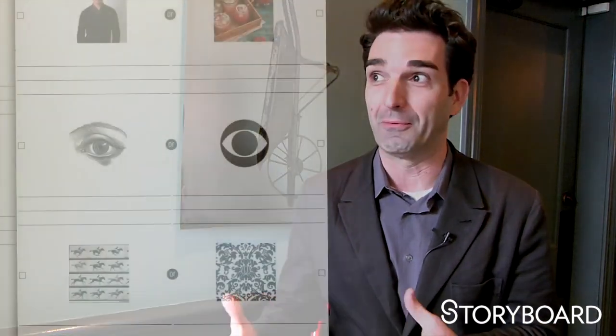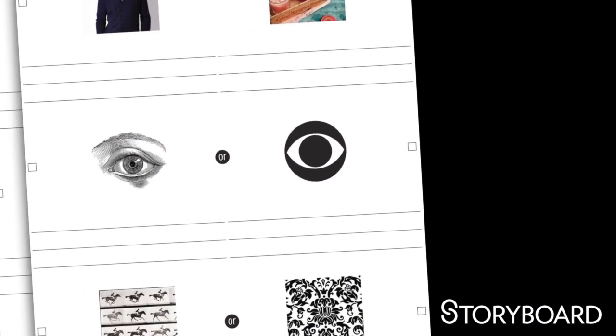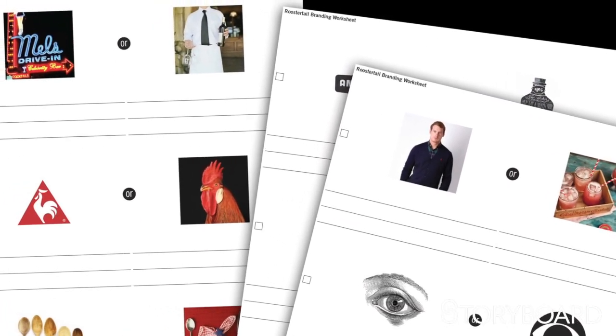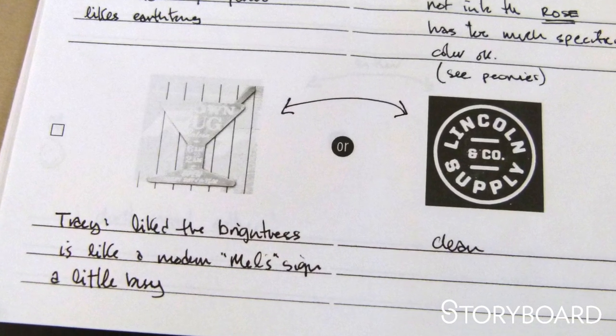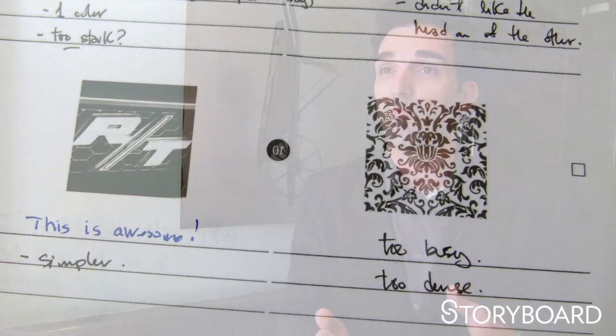We start with a couple of exercises that I like to think are fun — I think the clients think they're fun, but who knows. The first thing we do is give them a series of images. So it might be Coke versus Pepsi or Paul McCartney versus John Lennon, and we force them to make a choice. McCartney was the musician and Lennon was the lyricist, and you identify with one more than the other. That tells us a little bit about whether you want to go more visual or more verbal in your branding.